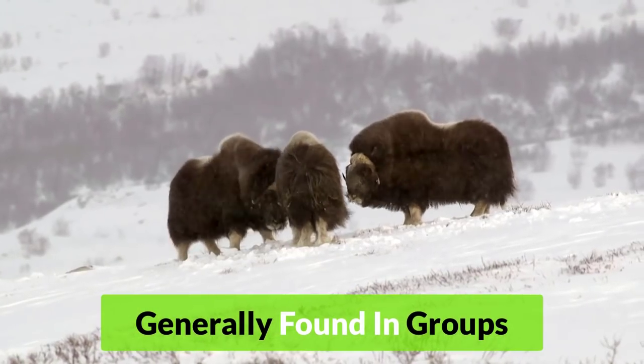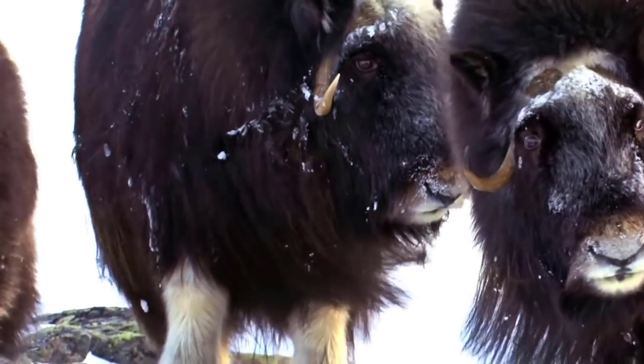Musk Oxen are generally found in groups, huddling together for warmth and protection from predators.